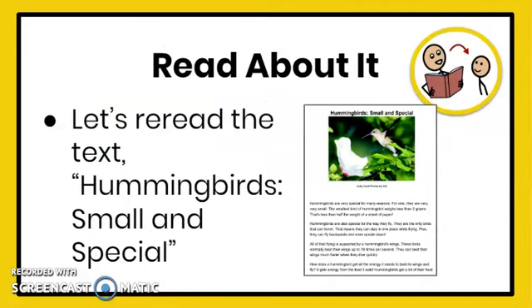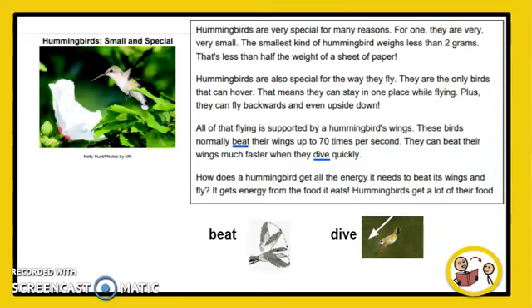Let's get ready to read the text Hummingbird's Small and Special one more time. Remember, you can read with a family member, caregiver, a friend, or listen to me read the text. Here we go. Hummingbirds, Small and Special.